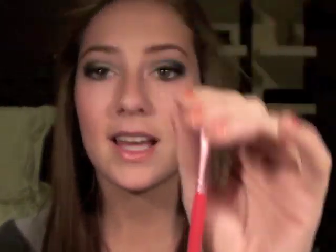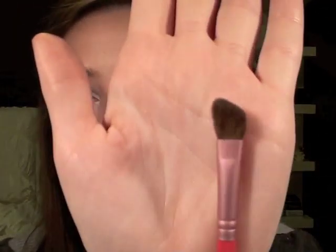My next favorite is a Sigma brush — this is the medium angled shading brush, the E70. To be quite honest, I used to hate angled brushes like this. When I got this set, I was like, I'm probably never going to use that brush. But I've been reaching for it a lot lately, especially with this makeup look, which I've worn in a lot of videos. I've been asked to do a tutorial on it and I totally will. I love this brush — it's really nice to blend out the color, kind of fading it and giving it a soft edge.